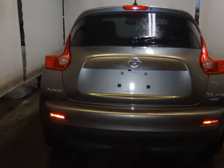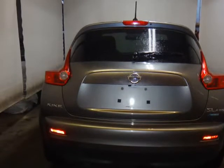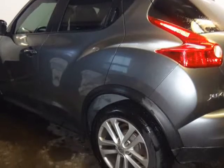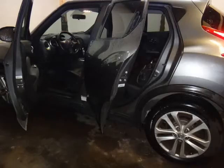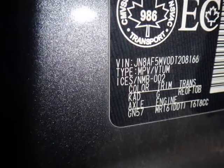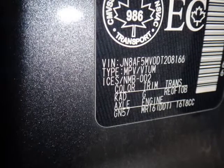Microfilter cargo cover, carpeted front/rear floor mats, drive computer with outside temp, dual front cup holders, dual rear bottle holders, dual visor vanity mirrors, engine immobilizer, front bucket seat, and six-way driver seat with height adjustment and front center console.